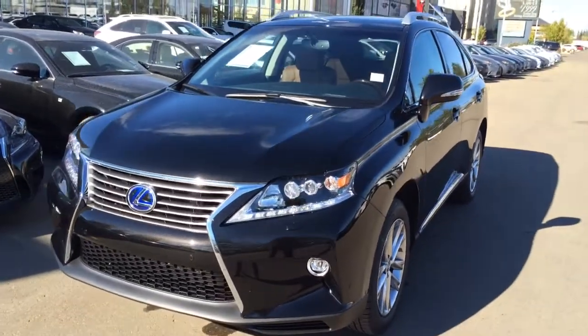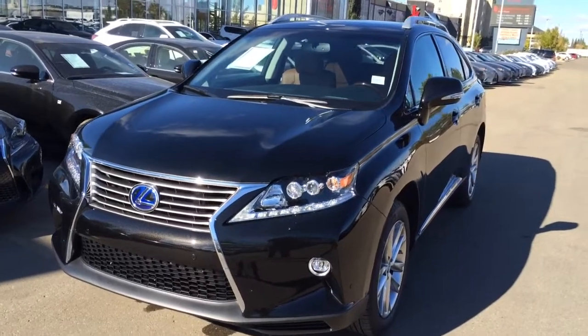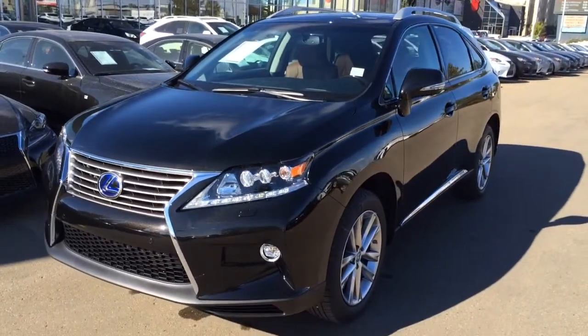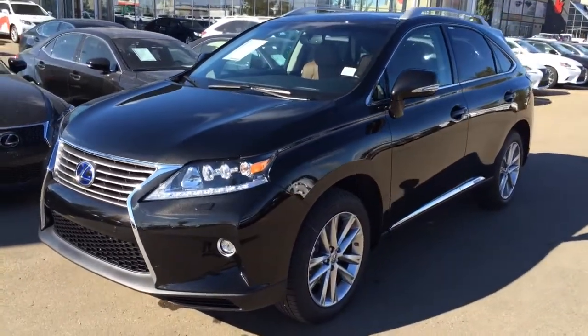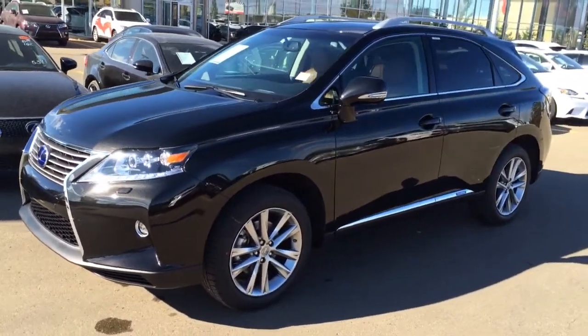We're looking at a brand new 2015 Lexus RX 450h Hybrid. It has a 3.5L V6 engine. We have the Starlight Black Mica exterior and the Saddle Tan leather inside with wood trim. It's a 4-door, 5-passenger.